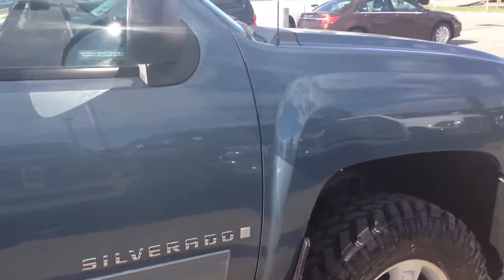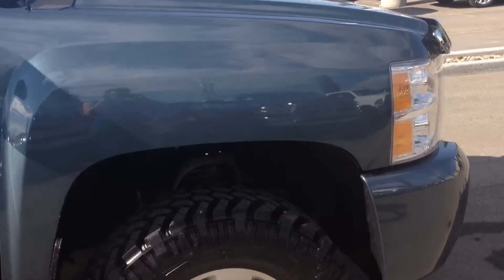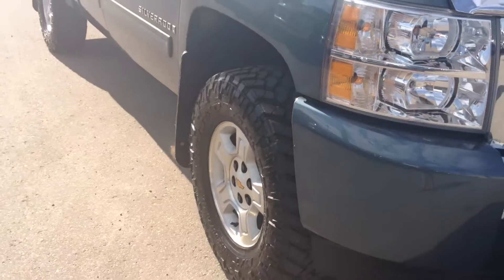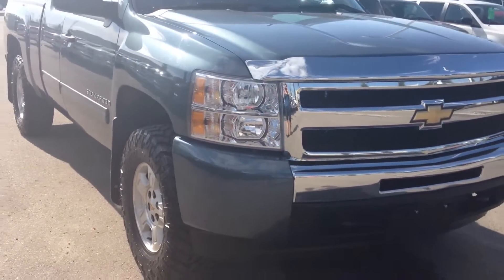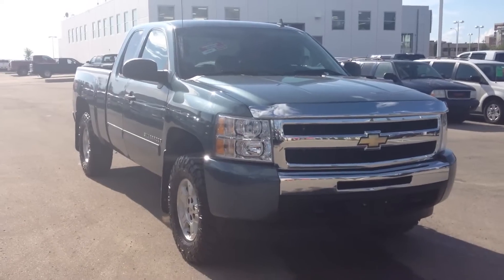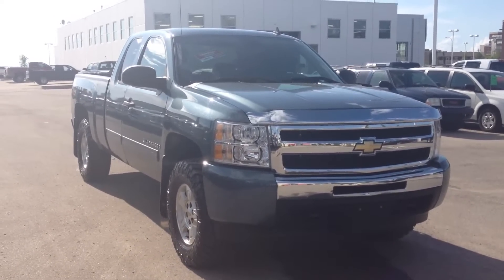The exterior of the body is in good condition. It has a good set of tires on it, so you don't have to worry about tires for the truck. And there you have it — a closer look at the exterior of the 2009 Chevrolet Silverado.